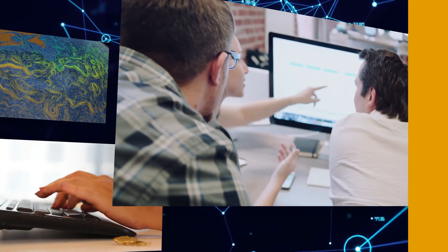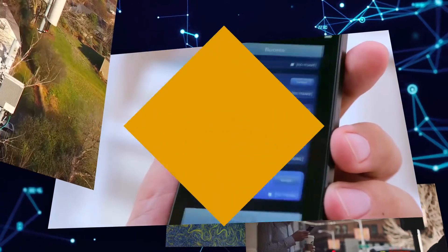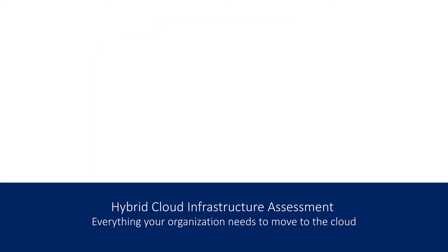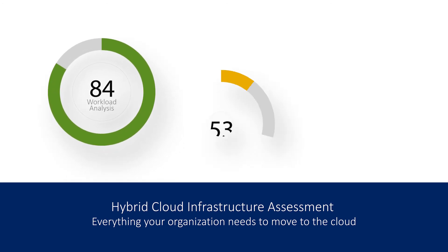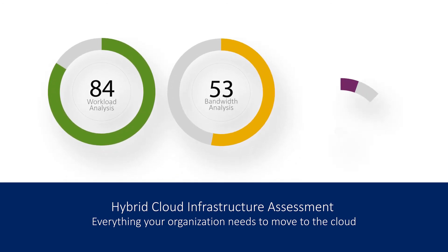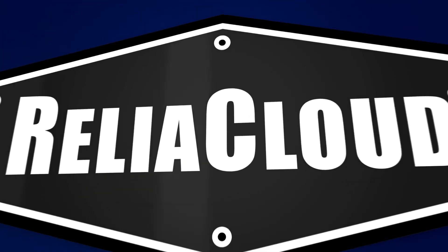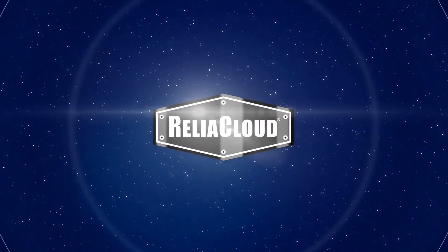The unending overflow of data and applications is very real. Don't be left behind. Let ReliaCloud secure your migration to the cloud. Our approach is to fully understand your business needs and requirements, and help you define the right cloud infrastructure for your workloads. We conduct a thorough hybrid cloud infrastructure assessment covering workload analysis, bandwidth analysis, and end user experience analysis — everything your organization needs to complete a successful migration to the cloud. Call One Neck today and we'll answer all your ReliaCloud questions, or visit us online to request your cloud assessment.